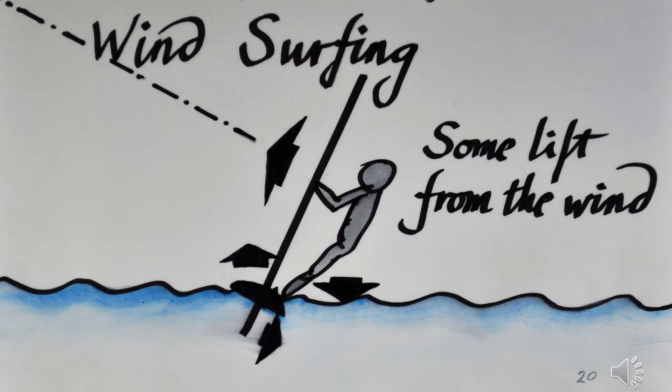In windsurfing, by leaning the sail into the wind some lift can be obtained, and some more lift is gained by using a small nearly flat board which hydroplanes over the surface. There is also a lot of aerodynamic drag produced by the surfer's body travelling sideways through the wind, and the righting forces are limited by the weight of the pilot or windsurfer.